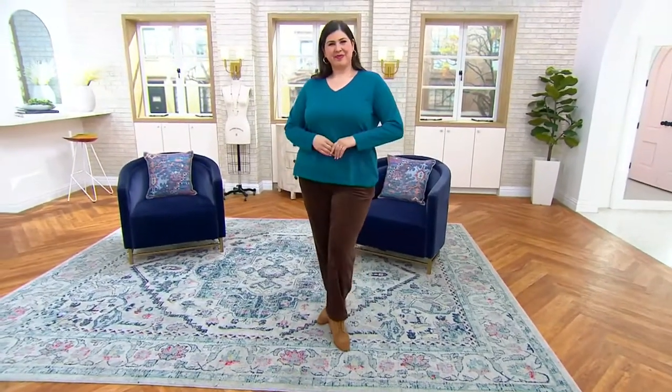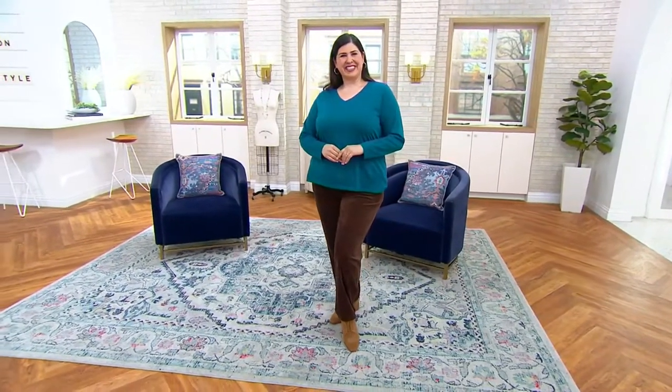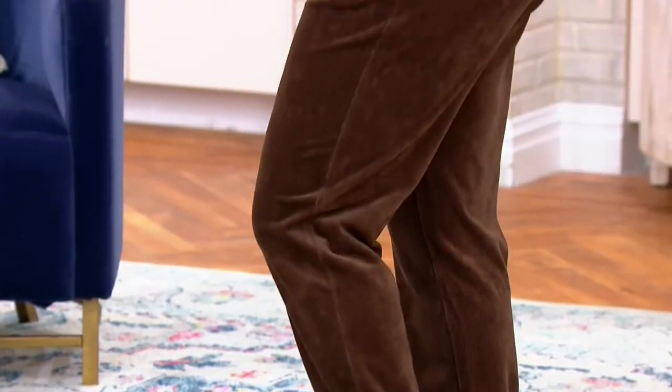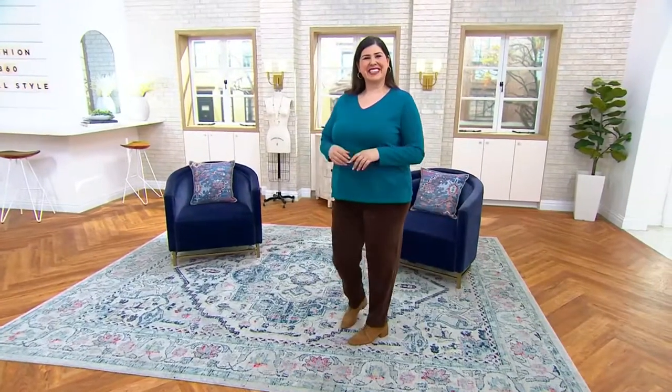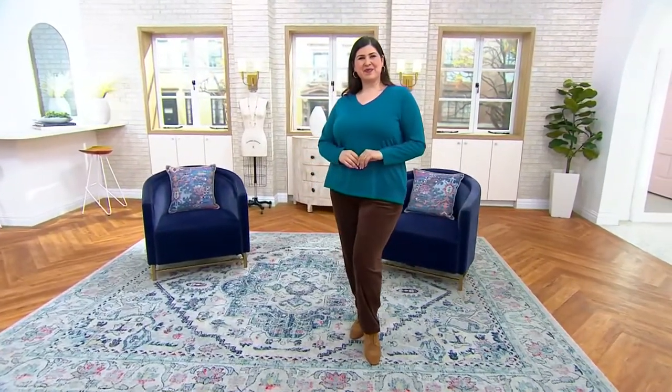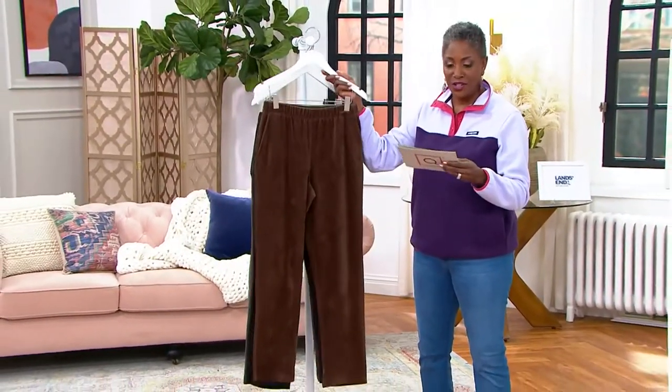Your choice of petite inseam 27 inches, regular 29 and a half, and your tall inseam is 32. Extra small through 3X and we've got four beautiful colors to choose from, including the rich coffee that you're looking at there on Jamie.